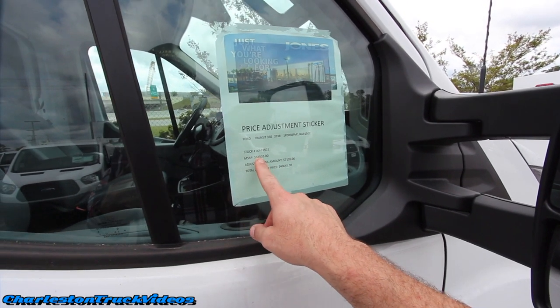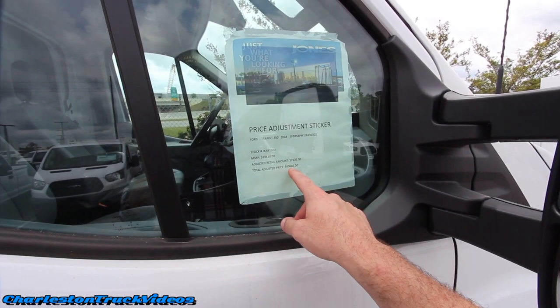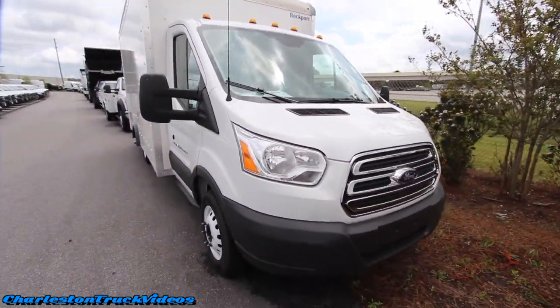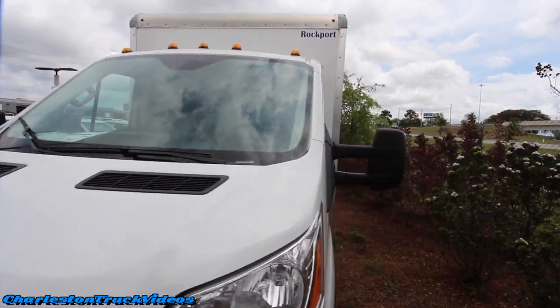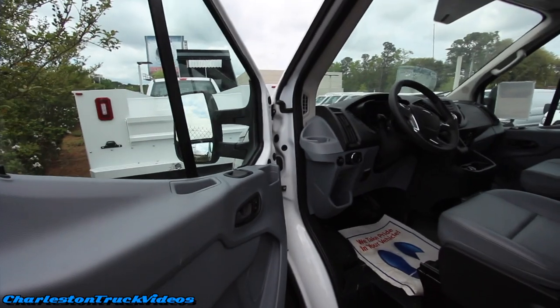The retail price on it is $33,510. When you add your adjusted retail amount of $7,135, you're at $40,645 for this vehicle. So $40,645 for a Transit — I mean, this is basically a smaller version of a moving truck. Probably gets better fuel economy than those big old U-Haul trucks.